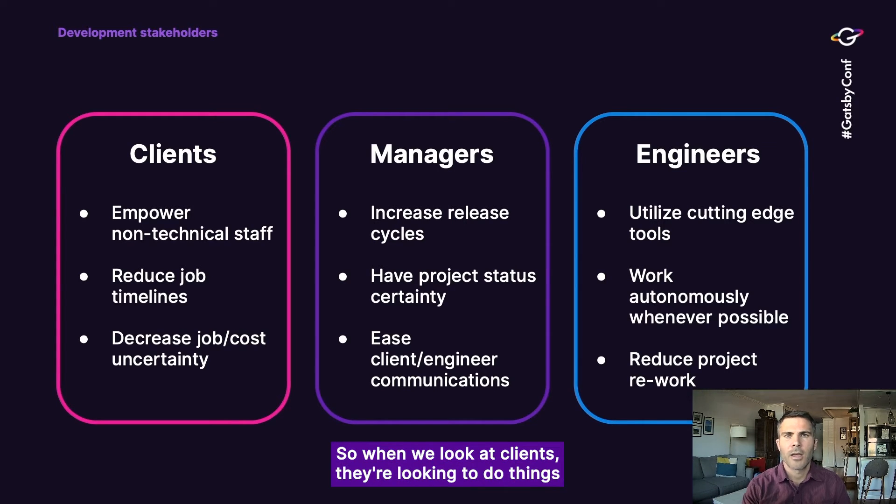When we look at clients, they're looking to do things like empowering non-technical staff, reducing job timelines, or decreasing job uncertainty. Managers want to increase their release cycles, have project status certainty, and ease that client-engineer communication they're stuck in the middle of. Engineers are looking to utilize the latest and greatest tool sets, work autonomously whenever possible, and reduce project rework — so once a task is done, they don't want to come back and do it again. They want it done right the first time.